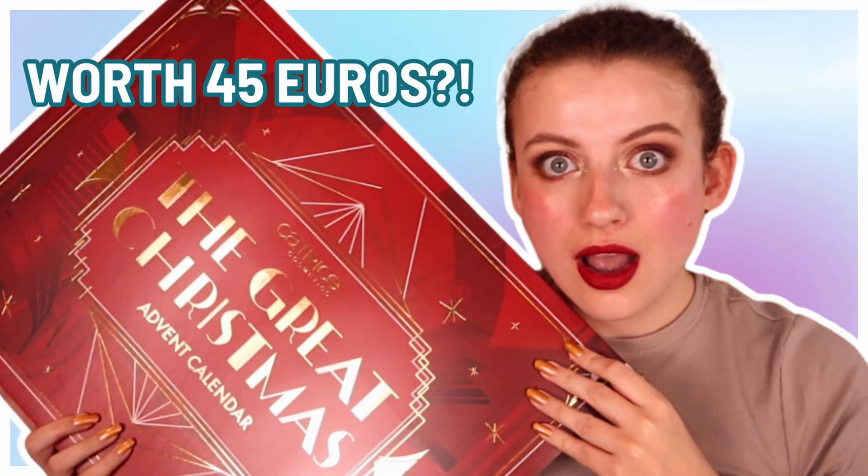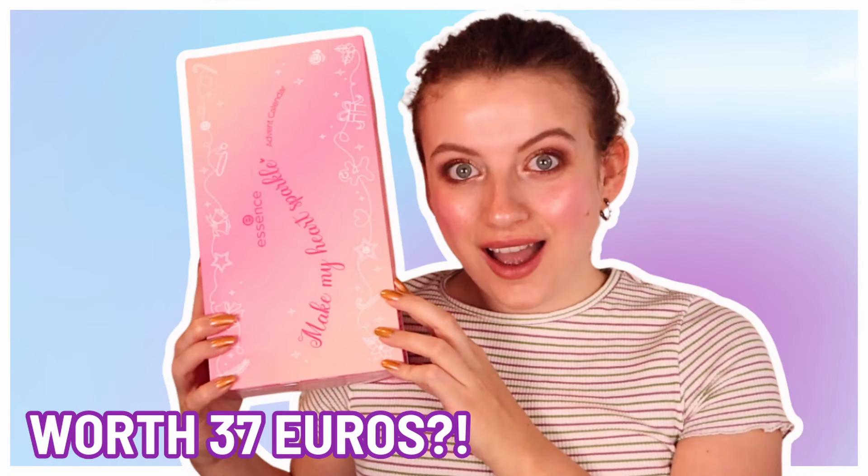Let's get into it. By the way, if you love Advent Calendar content, I also unboxed the Catrice Advent Calendar, the Great Christmas Advent Calendar, and the Essence Advent Calendar. I will link them in this video.